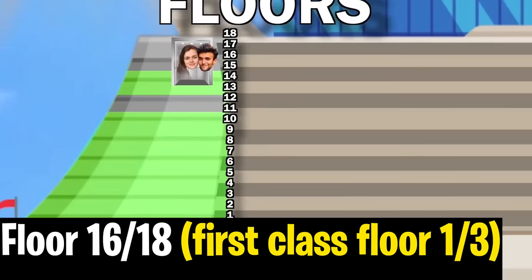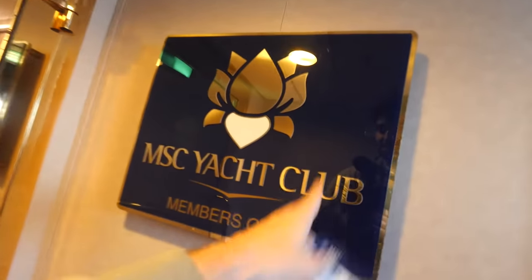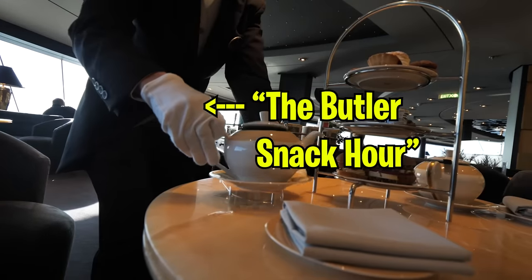Ladies and gentlemen, welcome to floor number 16, also known as one-third of the first-class floors. What's super cool about this floor is it's only accessible by first-class passengers from their key card. And this floor has a bunch of insane activities.